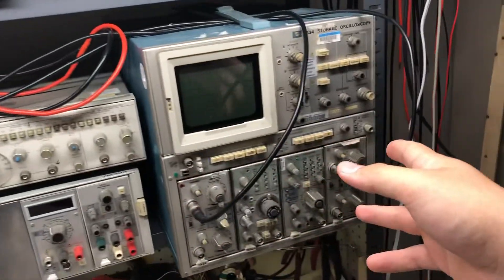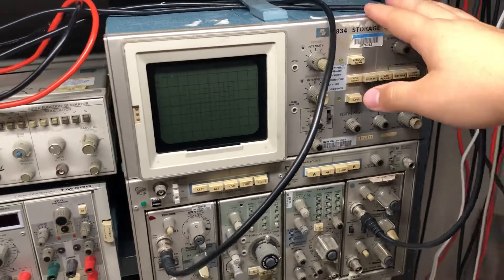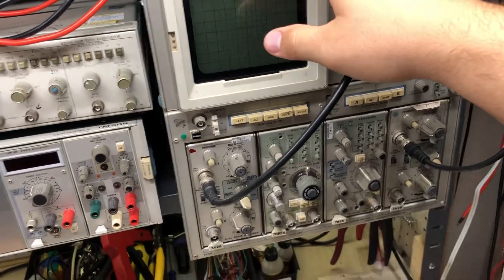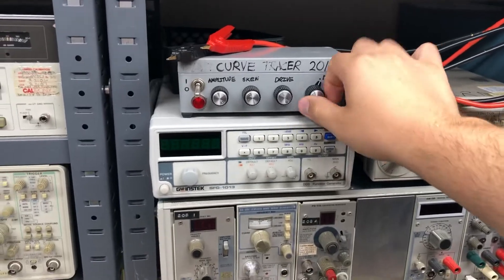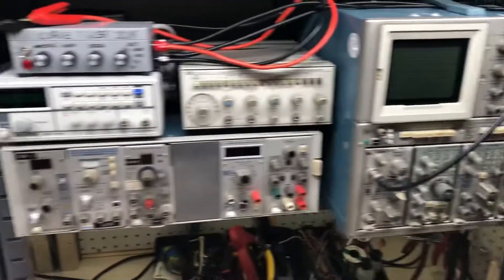And this is my really old oscilloscope — Tektronix 7834. I love you. Tektronix analog storage oscilloscope. And I like to use my curve tracer that I made like three years ago — I like to use that on that oscilloscope.